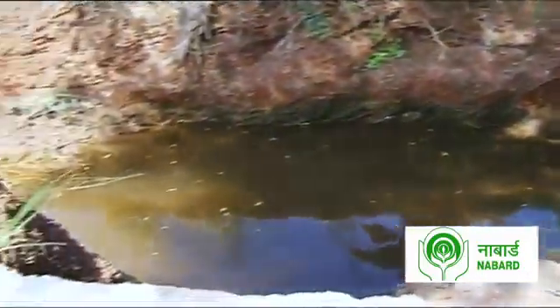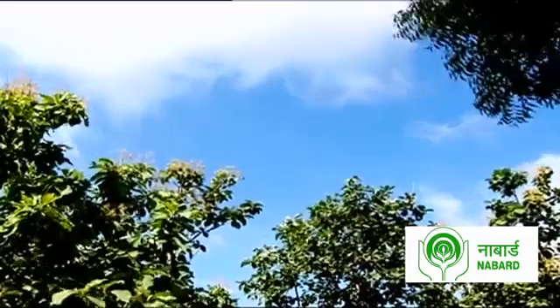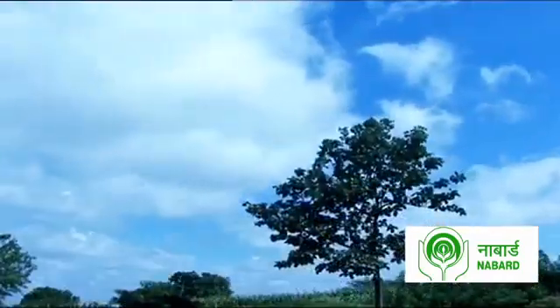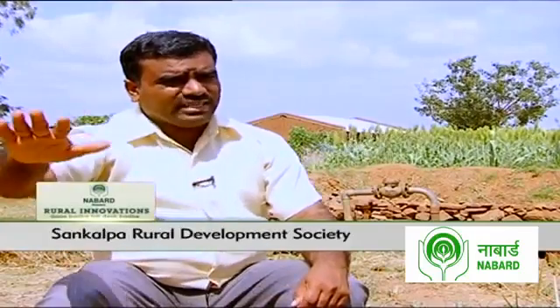Instead of depending on groundwater, this bore well gets its input from rainwater. The benefit is that 1 inch of rain is collected in the bore well, enabling 5 to 6 acres of irrigable land. In summer, farmers can grow water-intensive crops like vegetables, sugarcane, or paddy.